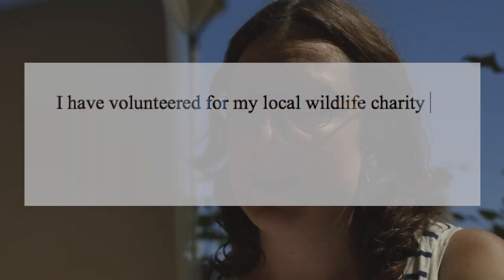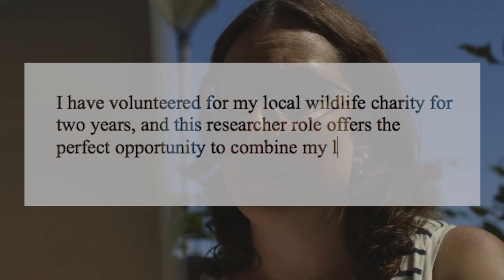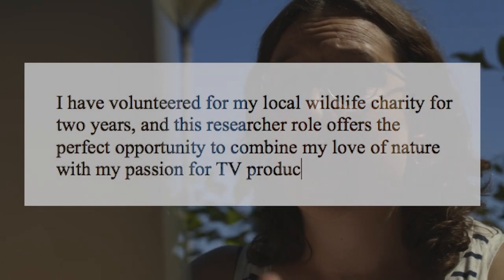"I volunteered for my local wildlife charity for two years. This researcher role offers the perfect opportunity to combine my love of nature with my equal passion for TV production." Now you're talking. So it's a balance between personality and professionalism. Yes it is.